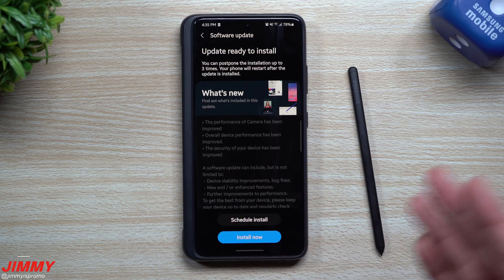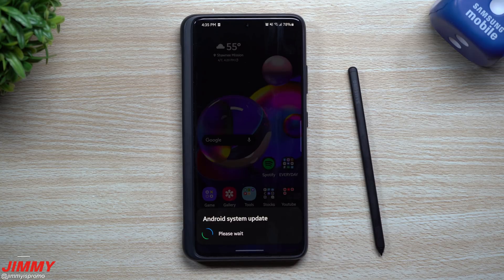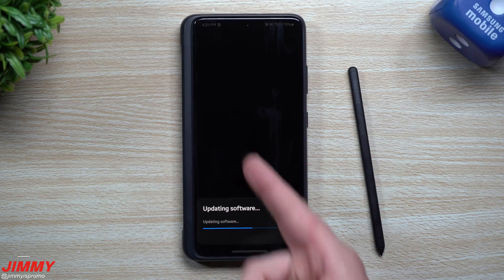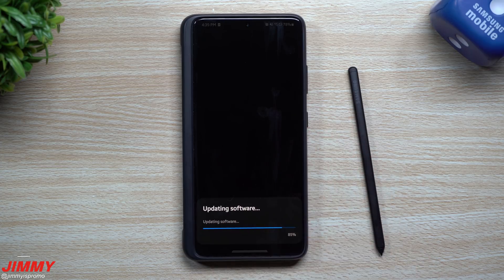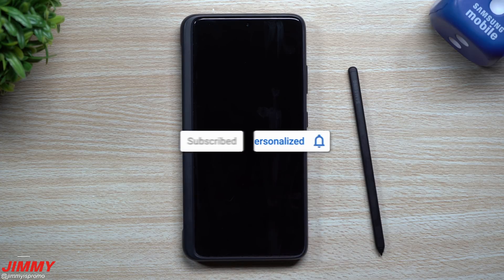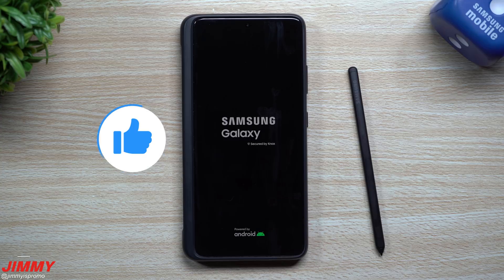If you're brand new to the channel, Jimmy's Promo, and you appreciate tips, tricks, tutorials, and the latest software updates on your Samsung Galaxy devices, make sure you hit that subscribe button as well as the bell for notifications. Please give this video a big thumbs up — it helps the YouTube algorithm push this video to more people.